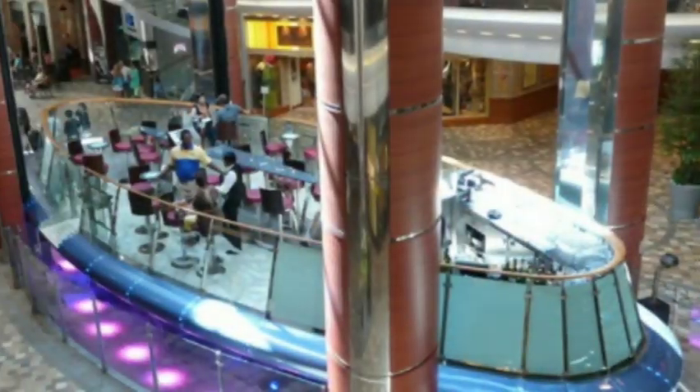Also on deck 8 was the top part of the Rising Tide Bar. If you haven't been on an Oasis class ship, the Rising Tide Bar is a moving bar that sits maybe 20 people. You get on either deck 5 or deck 8 and it slowly moves up and down between the decks. What we'd do is get on on deck 5, order a drink, and ride it up and down once while we finished our drink. On Oasis, it has a fountain going underneath it with lights — it's really pretty. It's just something neat to do, being on a mobile bar going up and down.